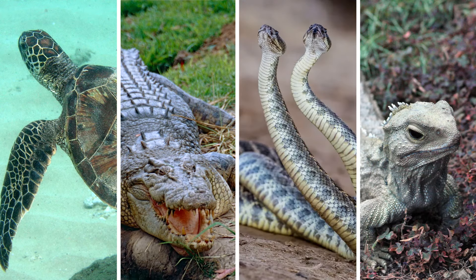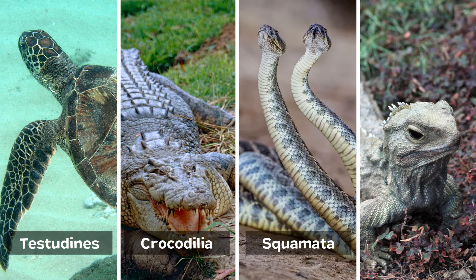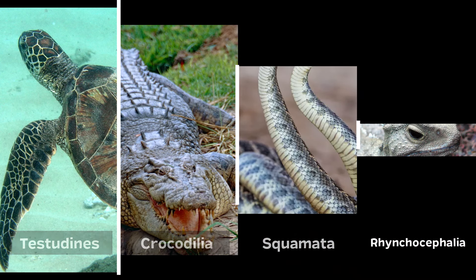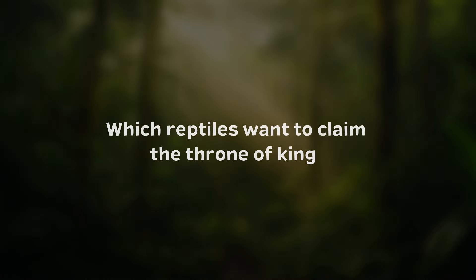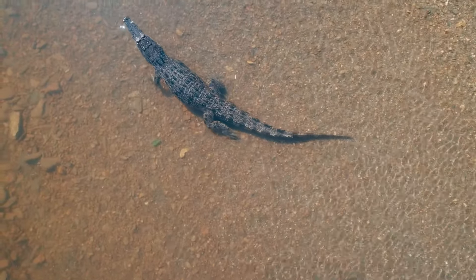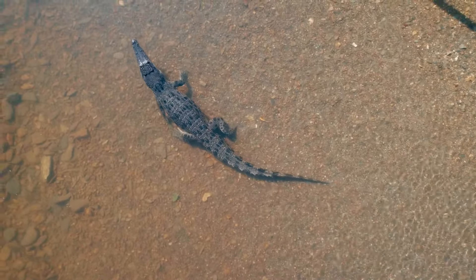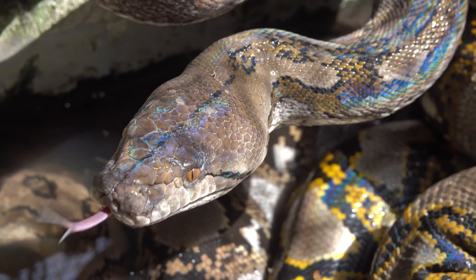In the classification of reptiles, there are four orders: Testudines, Crocodilia, Squamata, and Rhynchocephalia. Which animals of which orders are the most dominant? Which reptiles want to claim the throne of king? Let's take one of the most feared animals from the order of Crocodilia, the crocodile, and pit him against a terrifying animal from the order of Squamata, the python.